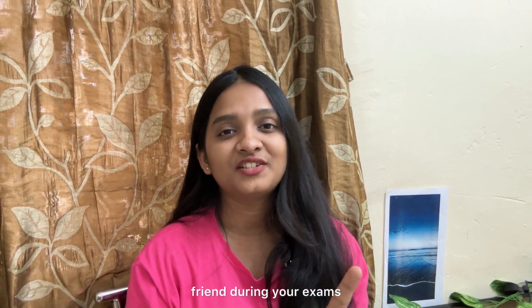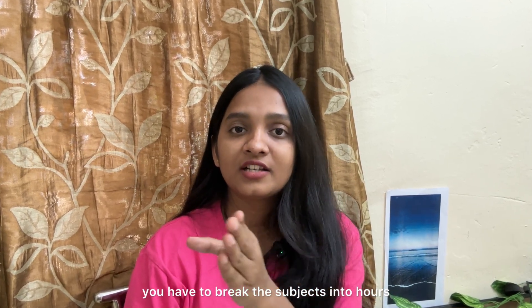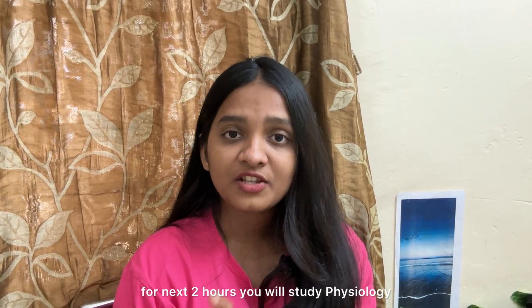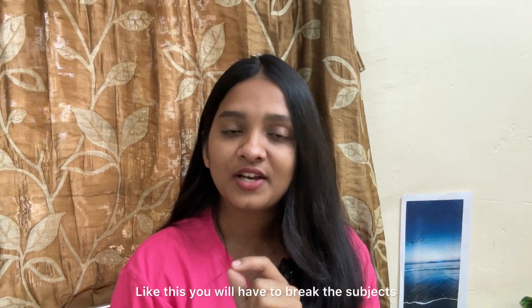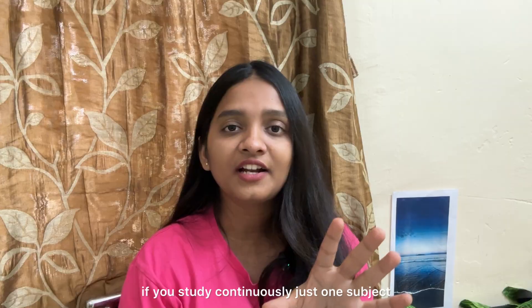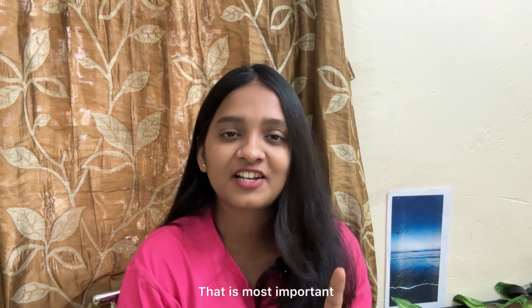Your brain is going to be your best friend during your exam. Step 3 is interleaving — don't study any one subject continuously for long hours. Break the subjects into blocks. For example, 2 hours of anatomy, then 2 hours of physiology, then 2 hours of electrotherapy, then kinesiotherapy. Break subjects because your brain will find it boring and you will lose focus if you study just one subject continuously. By breaking down subjects, you improve focus and don't lose interest in studying.